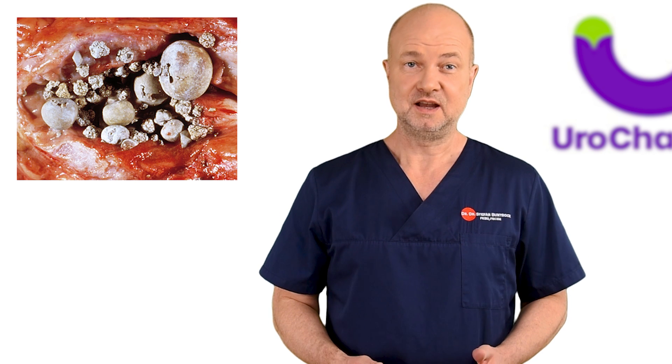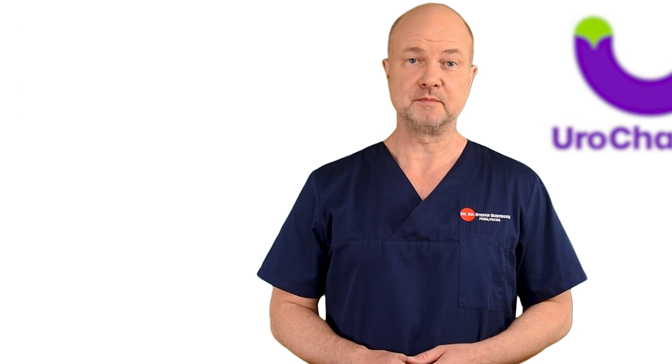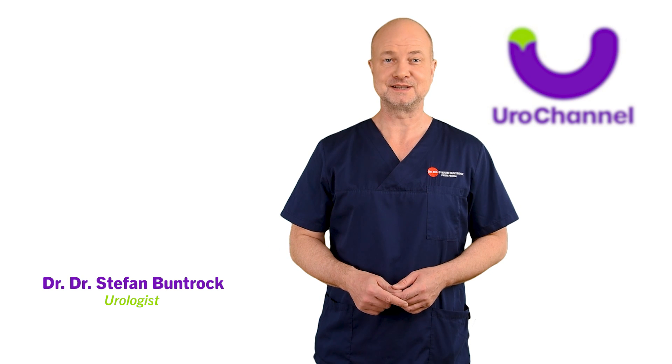Many of you have requested a video about prostate stones: Are they common? How do they form? Why do they form? What are the related symptoms? How can they be treated? My name is Stefan Bundhorck, I am a board-certified urologist and sexologist.